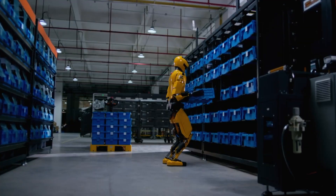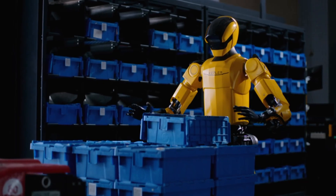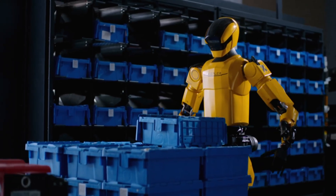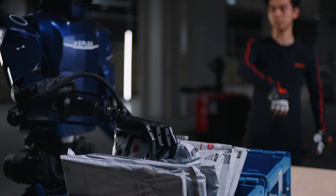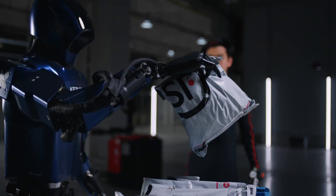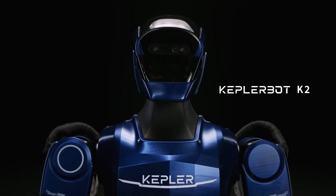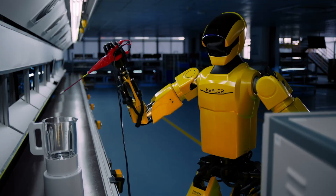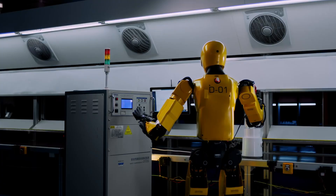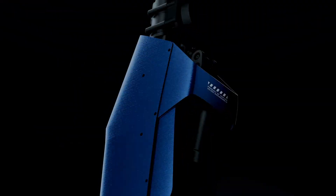At the core of its performance are Kepler's custom-developed actuators, robotic arms, and tactile sensor skin, which allow for controlled, reliable object manipulation. Beyond the bipedal model, Kepler is also developing a wheeled variant tailored for smooth indoor surfaces, enabling faster navigation and broadening its potential applications. This versatility positions the robot as a powerful tool for industries seeking both productivity and adaptability.